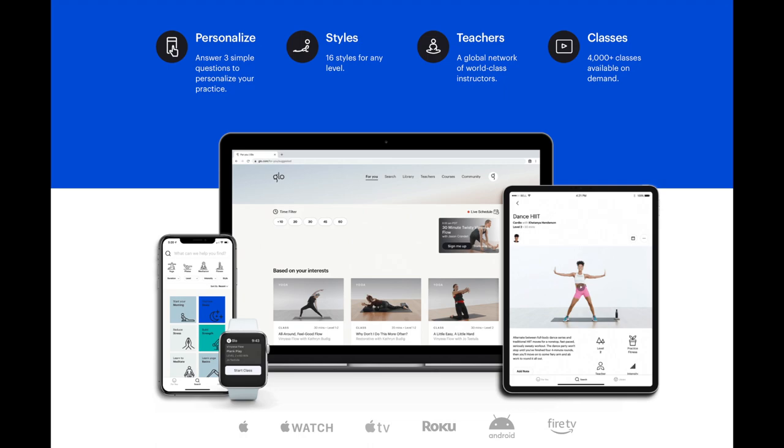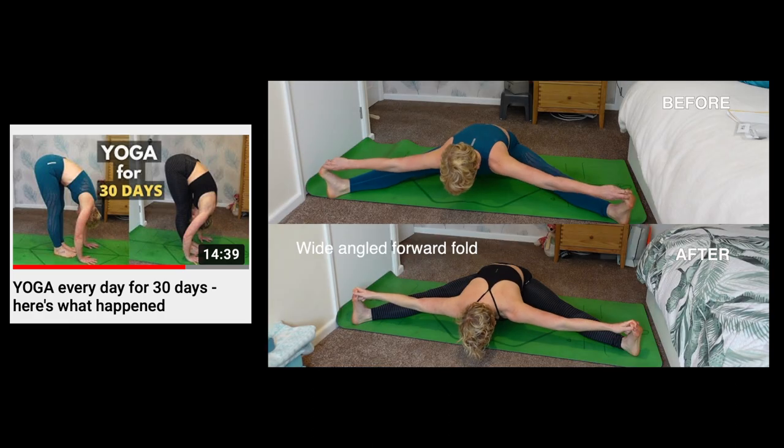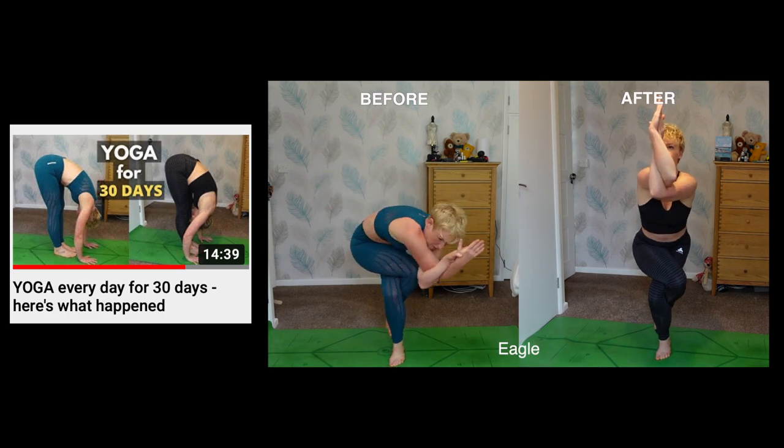Chances are if you're watching this video then you're thinking about signing up to the Glow yoga app, so I hope to give you a little insight into what it's all about. I just finished a yoga every day for 30 days challenge where I did yoga every day for a month, and I used the Glow yoga app and I loved it, so I thought that I'd make a video review about it.